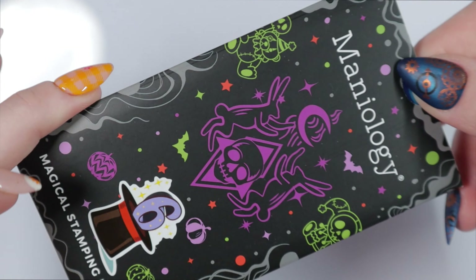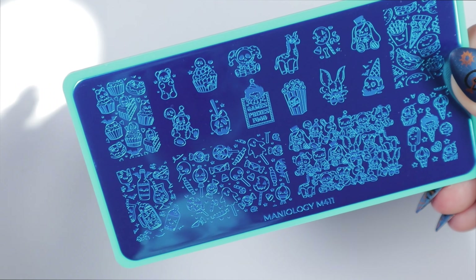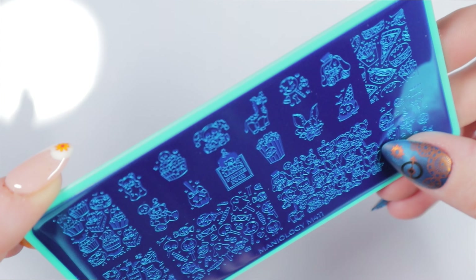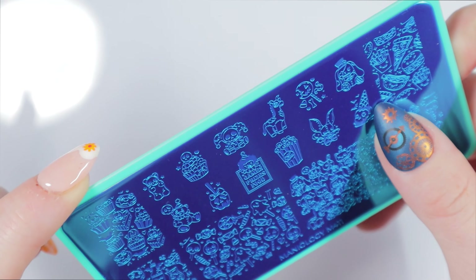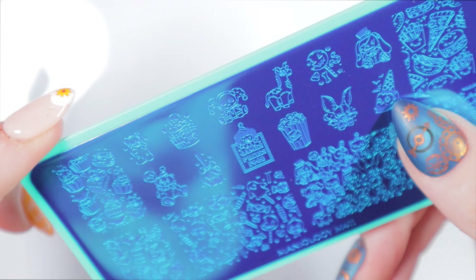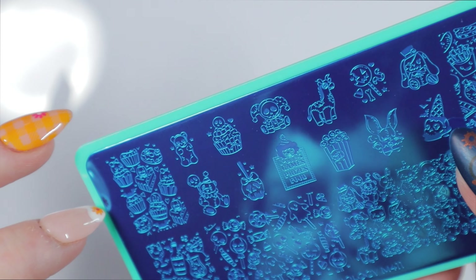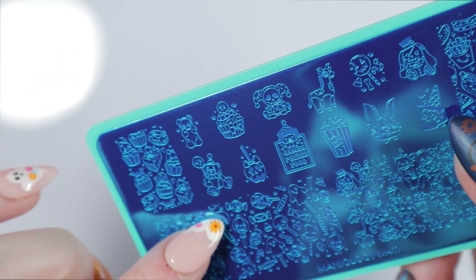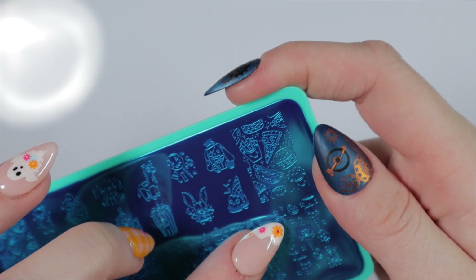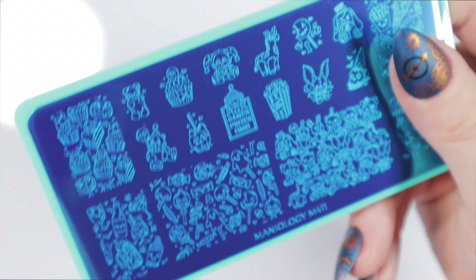Day 6 reads: 'Carnival treats, stuffed animals in sight, prizes and toys that fill you with delight. Your senses calmed among the eerie scene of candy cakes and jelly beans.' Day 6 is another stamping plate — M411. You have tons of stuffed animals on it, and look at that skull ice cream cone! Games, prizes, carnival food — the boos, the candy. I love this, it's incredible.